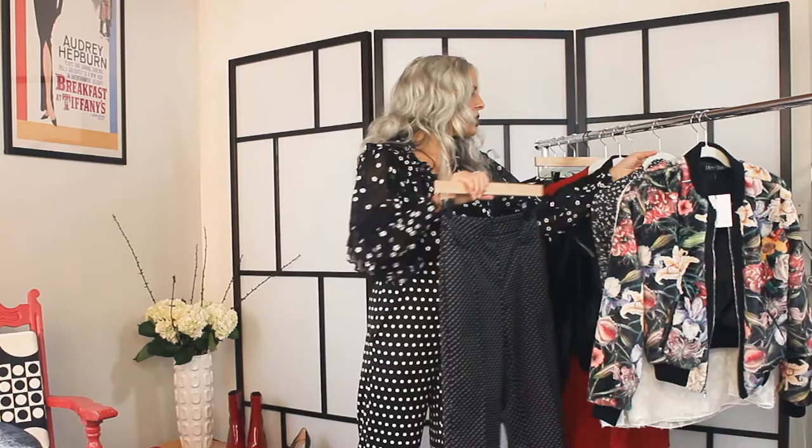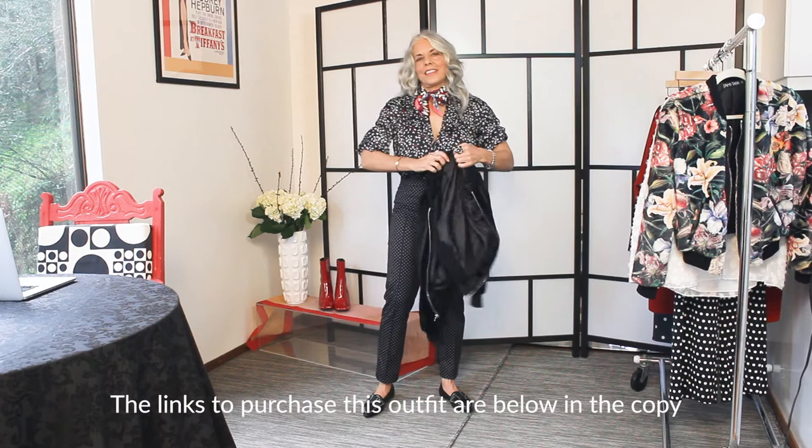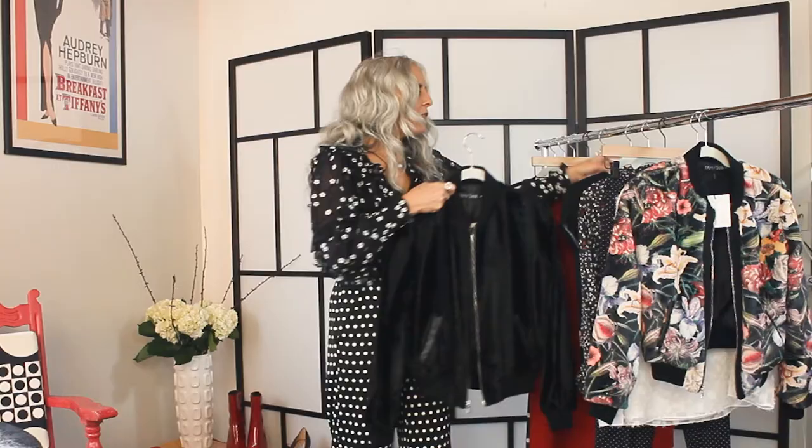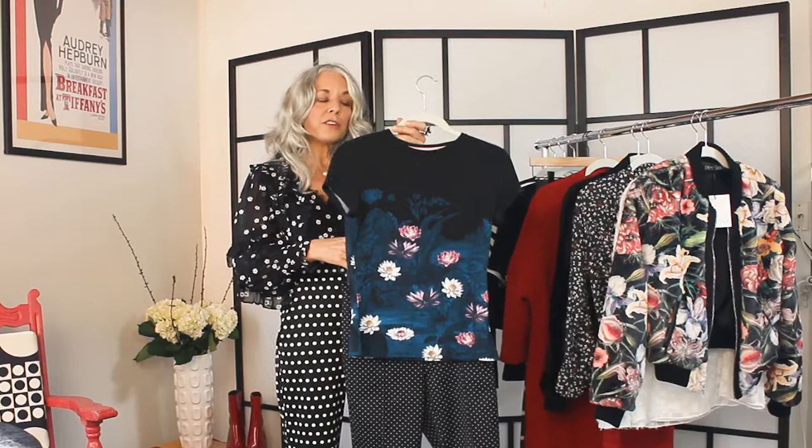And to top it off, I've paired it with a bomber jacket — another jacket by Jamie Tarr that is also faux fur, but it's a solid color. And if you want to switch out the blouse with these pants and you're a t-shirt girl, this is a Ted Baker t-shirt. He does wonderfully printed t-shirts and I think this is really sweet with the pin dot pants.